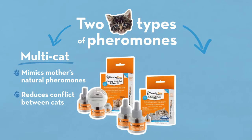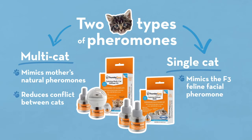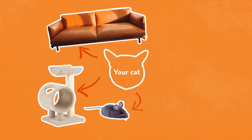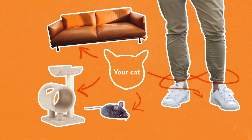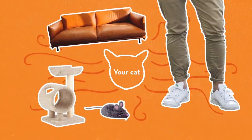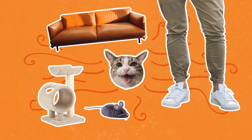The other type of pheromone is for single cat households, and it mimics the F3 Feline Facial Pheromone. You might have seen your cat rubbing her face on objects, toys, even people — what she's doing is rubbing her pheromones on you and her surroundings and marking them as familiar.